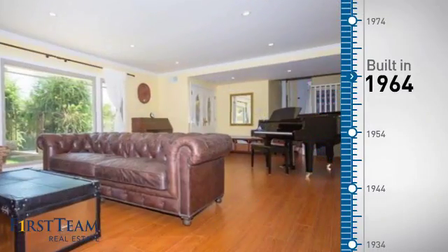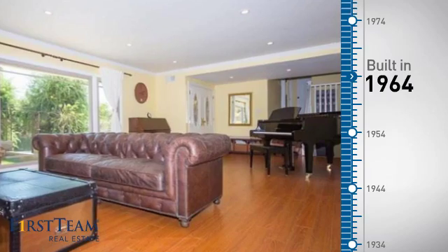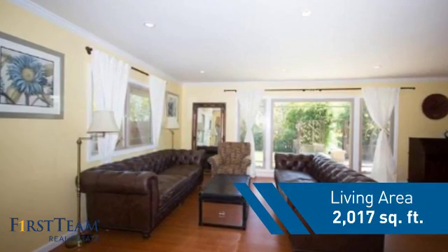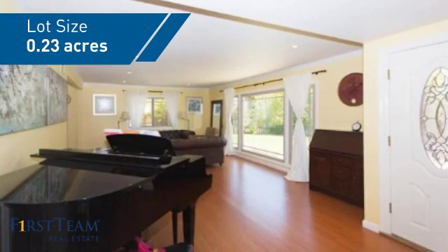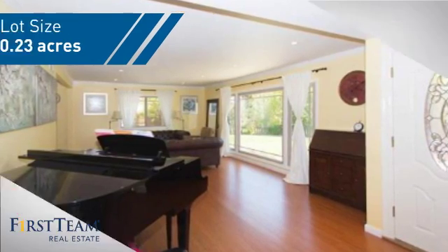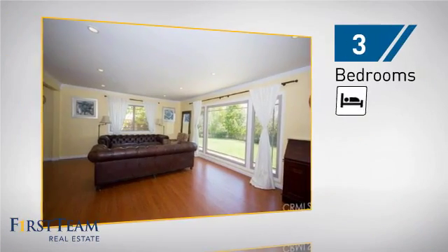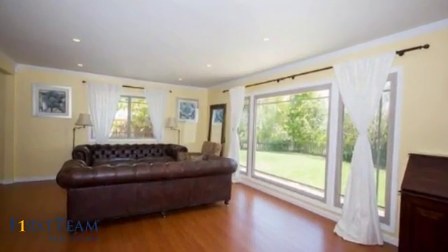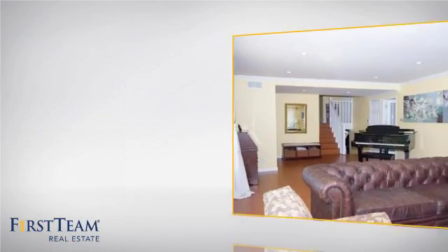This property was built in the early 60s and features over 2,000 square feet of space, giving you a spacious layout to play host or kick back and relax after a long day. Inside you'll find three bedrooms so everyone has a private space to come home to, as well as two full bathrooms.